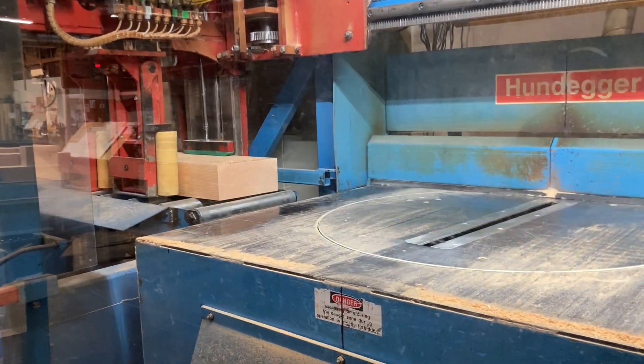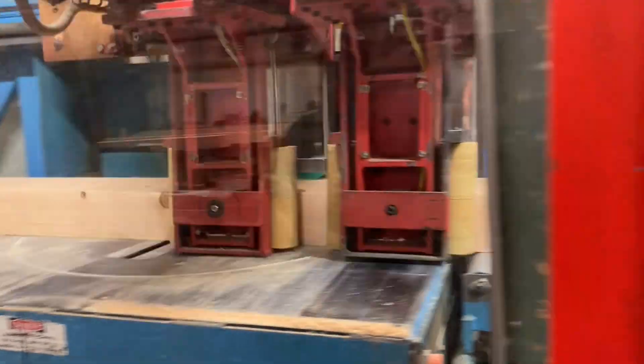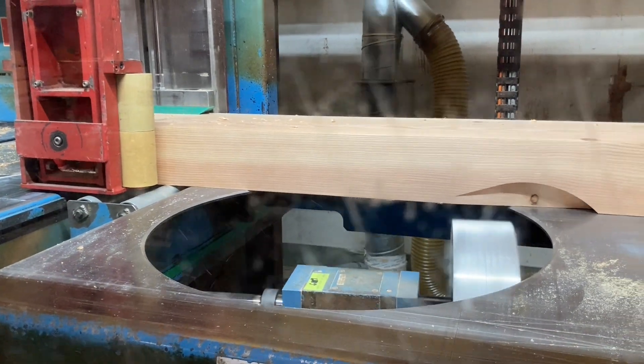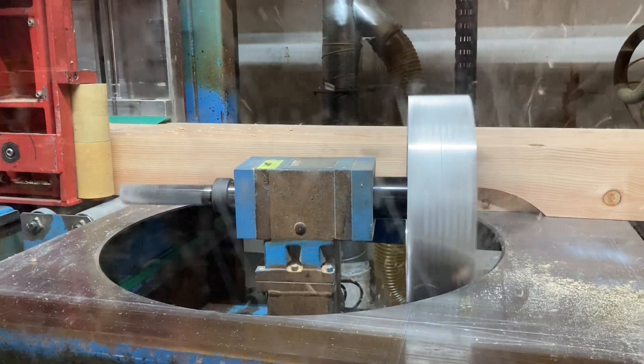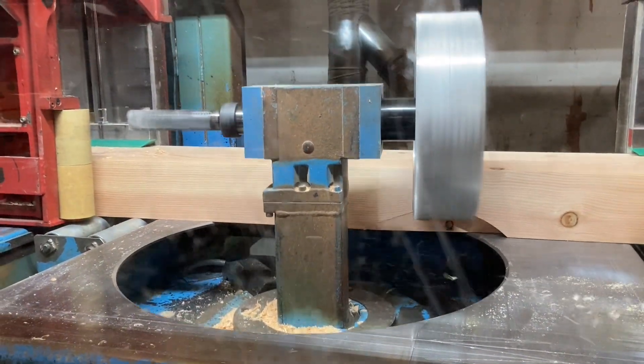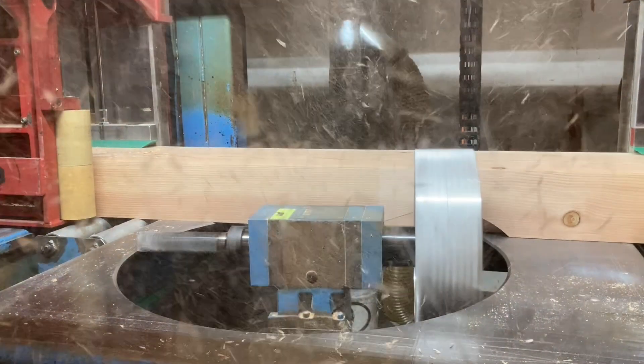The minimum length it can start with is about 4 feet and we haven't yet found a piece too long for it to handle. The design philosophy centers around two mobile position wagons which utilize an integrated fence and clamp assembly to hold material as close as possible to the machining operations.